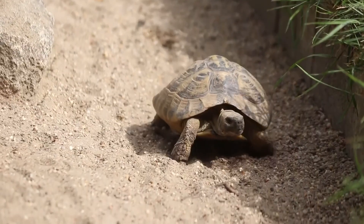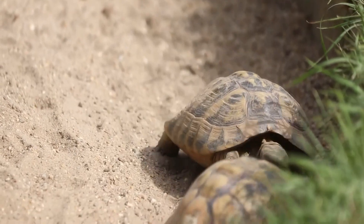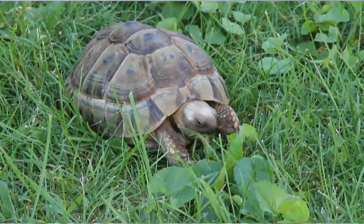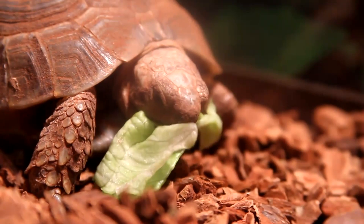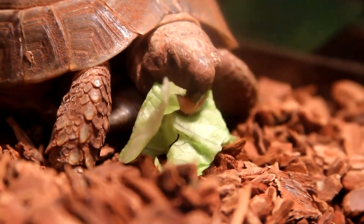In the cooler morning and evening hours, they forage for food. Mediterranean tortoises generally avoid grasses in their native range, which helps avoid competition from other herbivorous animals such as ungulates. Instead, these reptiles eat herbs and fruits, often choosing plants that are poisonous to mammals which share their range.